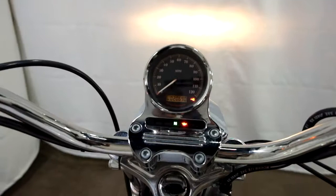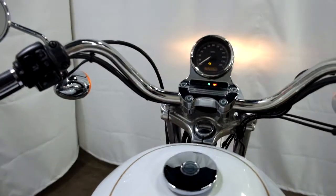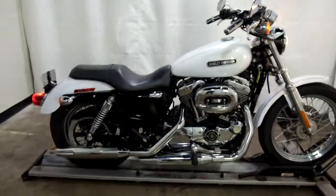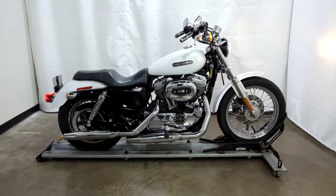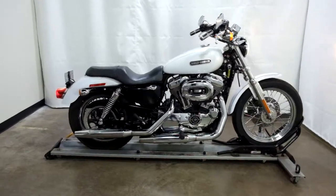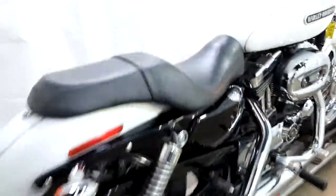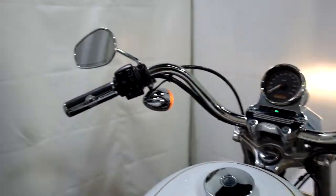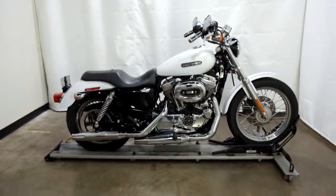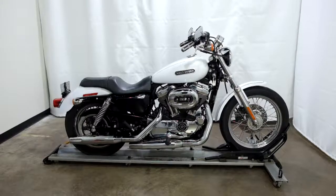I'll show you the miles here — 20,690 is what's on it. This 2007 Sportster 1200 Low will be sold as is. Thank you for shopping the SSB Outlet.